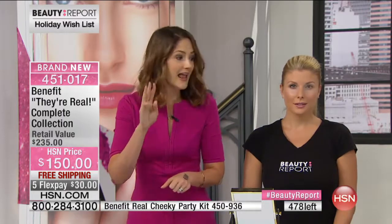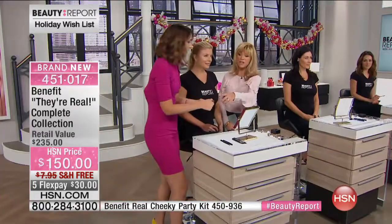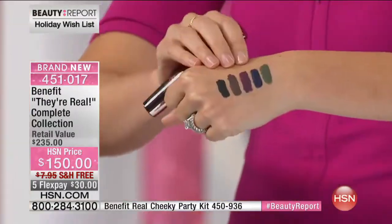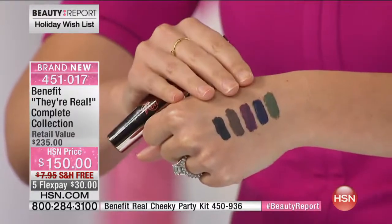We're going to give you everything - every single They're Real product. We're talking about five full-size eyeliners in every color, three full-size mascaras in every color, and that amazing sparkly bag. Even though we say green, blue - these are mature colors, not candy pop. Let me walk you through the colors.